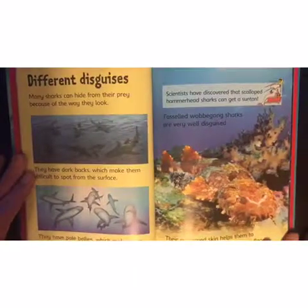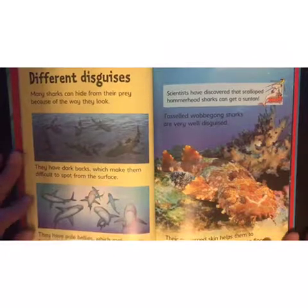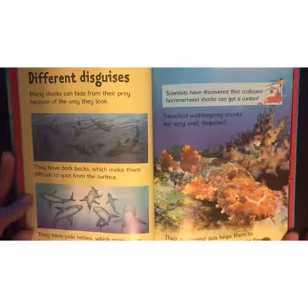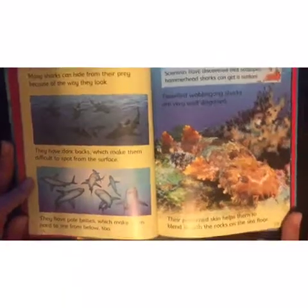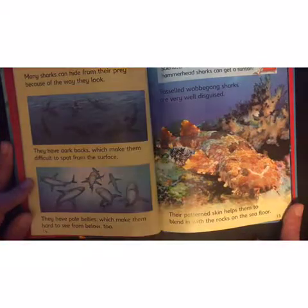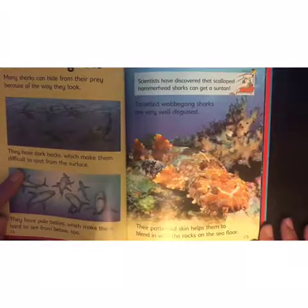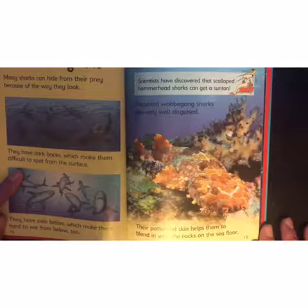Different disguises! Many sharks can hide from their prey because of the way they look. They have dark backs which make them difficult to spot from the surface, and pale bellies which make them hard to see from below too. Scientists have discovered that scalloped hammerhead sharks can even get a suntan!